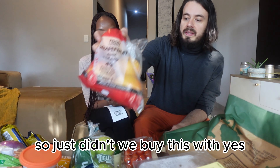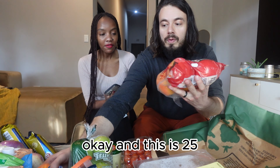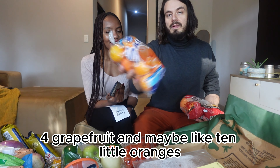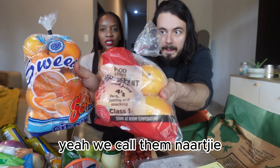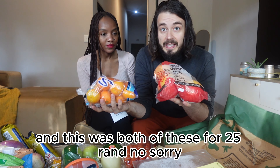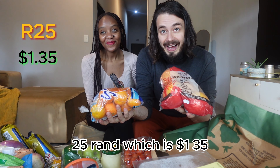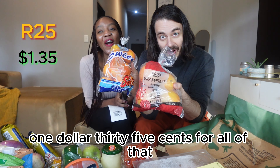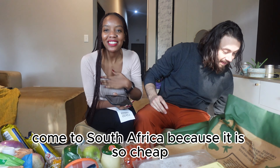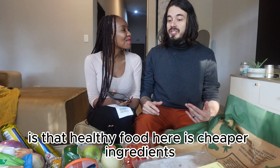So this — we bought these together: four grapefruit and maybe ten little oranges. We call them Narcistar — they're like tangerines. Both of these together were 25 Rand, which is a dollar 35. $1.35 for all of that. So if you want to eat healthy, come to South Africa because it is so cheap. That's one of the biggest changes — the healthy food here is cheaper.